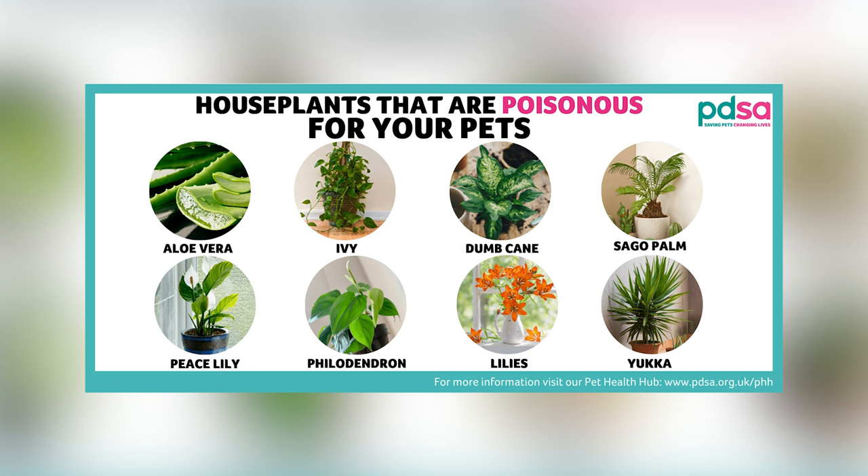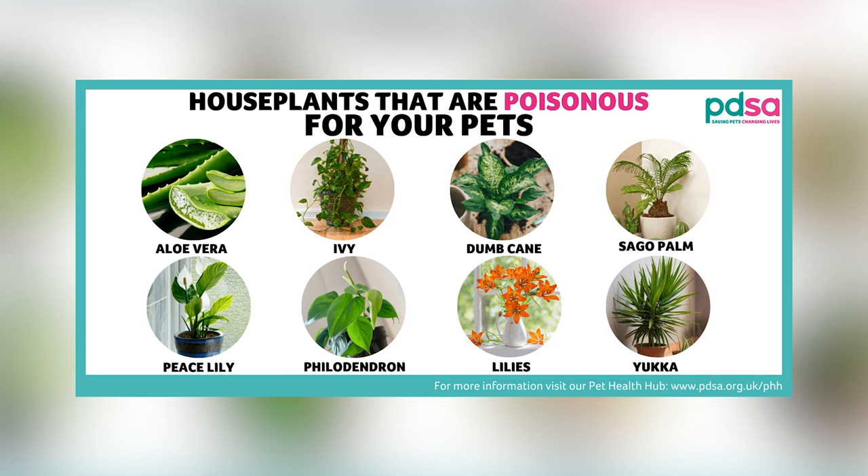Unfortunately, certain plants are harmful to pets if ingested, leading to seizures, tremors, or even worse outcomes. Research by the ASPCA indicates that plants such as lilies and sago palms pose significant risks to pets, with ingestion potentially leading to severe health issues like kidney failure in cats and liver damage in dogs. That is why it is so important to do thorough research before introducing a new houseplant into your home, especially if you intend to leave it on the floor or at a height where your pet can access it.